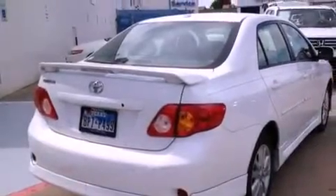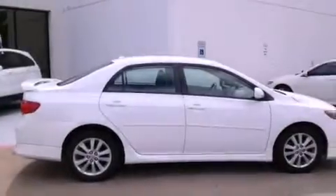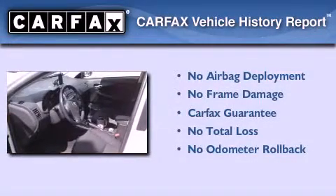With an EPA estimated rating of 35 miles per gallon on the highway, fuel efficiency does not take a back seat. Not to mention that this Toyota qualifies for the Carfax buy-back guarantee.